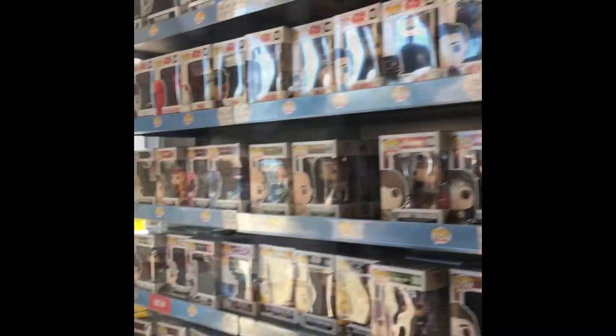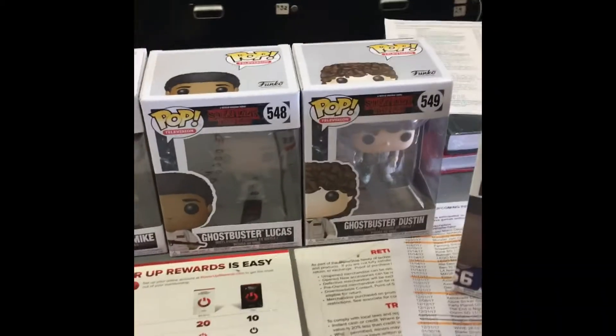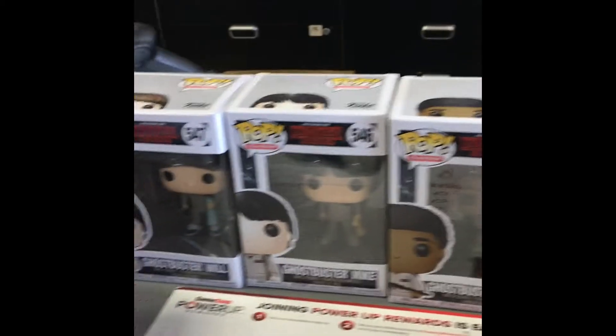I'm gonna check out these pops right now that Amanda has for me, and then we'll be right back. So this is the second part of the video, guys. Amanda just pulled out Stranger Things - the whole Ghostbusters set!